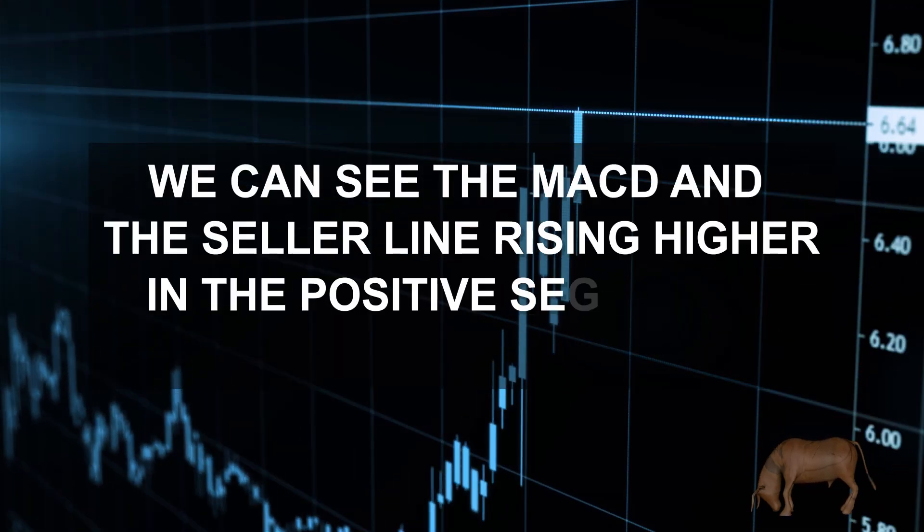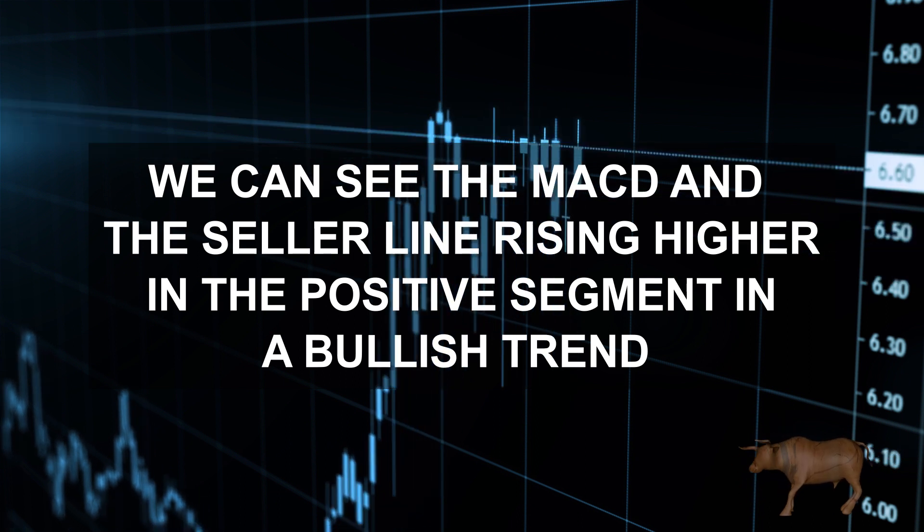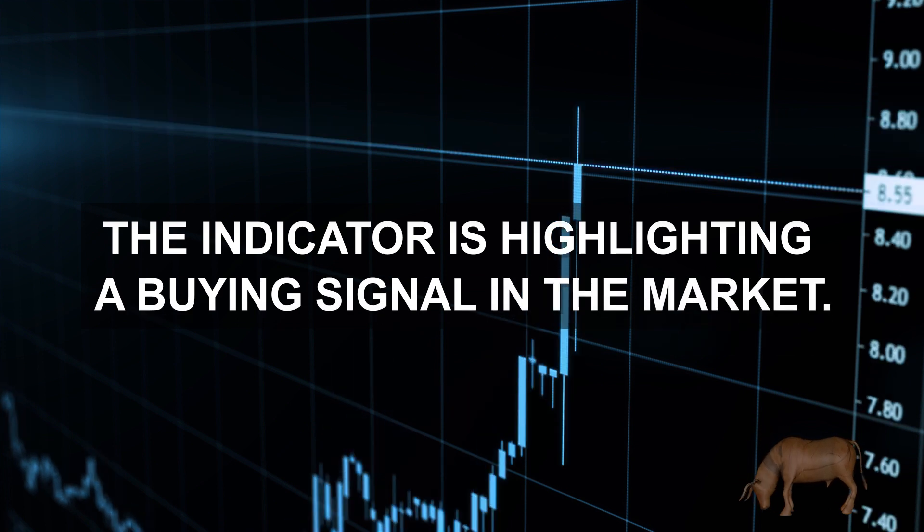We can see the MACD and the signal line rising higher in the positive segment with bullish histograms. The indicator is highlighting a buying signal in the market.